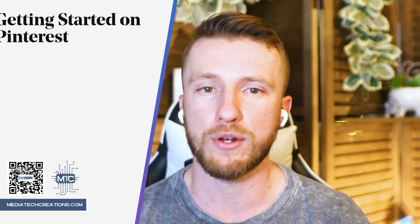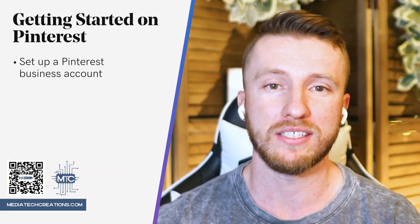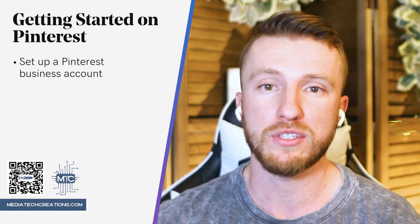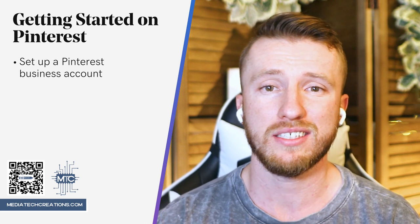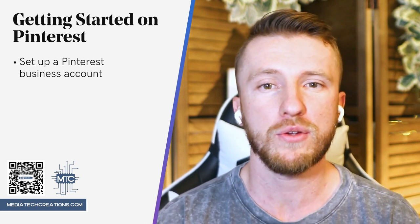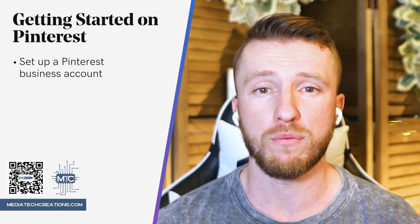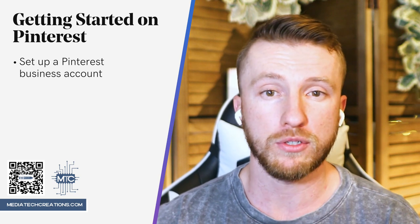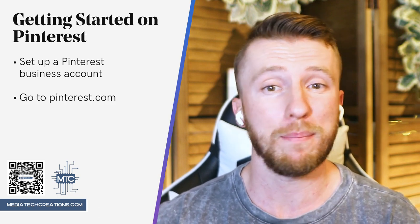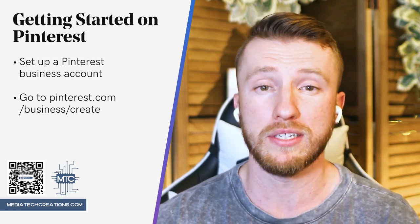Let's talk about how to get started with Pinterest, and that starts with setting up a Pinterest business account. That's the first step to using Pinterest to connect your brand to new and loyal customers. You can do this three different ways depending on how involved you've been with Pinterest: either adding a business profile to your personal account, converting your personal account, or signing up for a business account. No matter which way you go about it, the steps involved are the same.